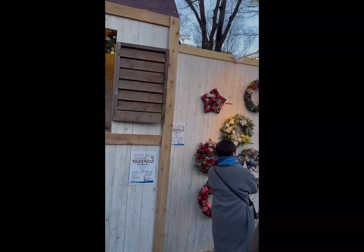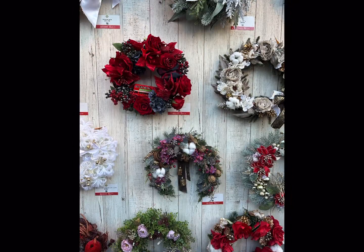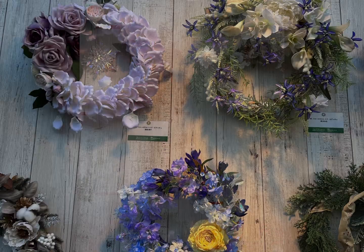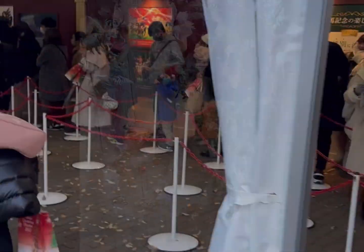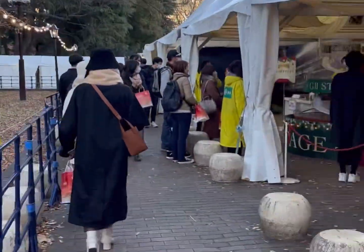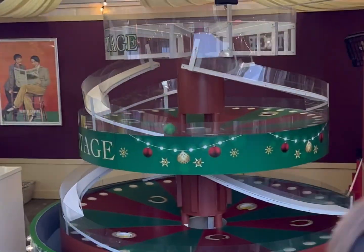As we walked to the other side with the food, we saw a Jesus display. And then they had a wall of wreaths — you can scan a QR code and actually purchase a wreath. They are really into creative things and details, so I was not surprised. There had to be at least 50 wreaths available.